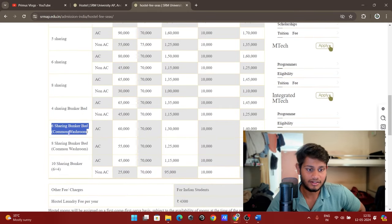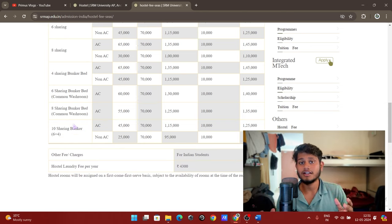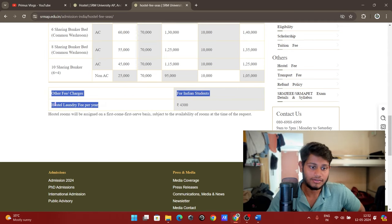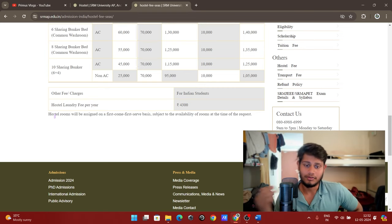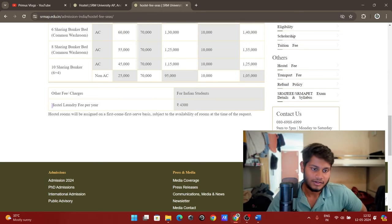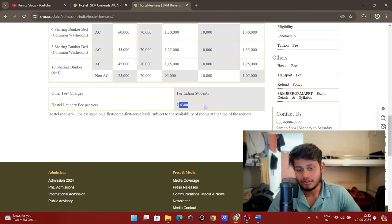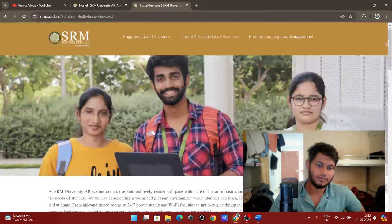There are also 4-sharing bunker bed, 6-sharing bunker bed with common washroom, 8-sharing bunker bed with common washroom, and 10-sharing rooms. For other charges for Indian students, there is an optional hostel laundry fee of 4,300 rupees — you can choose whether to take laundry or not. However, mess charges are not optional if you are taking the hostel.